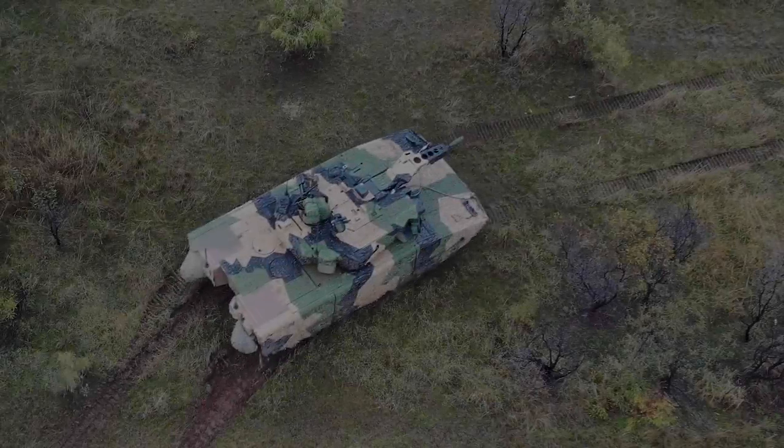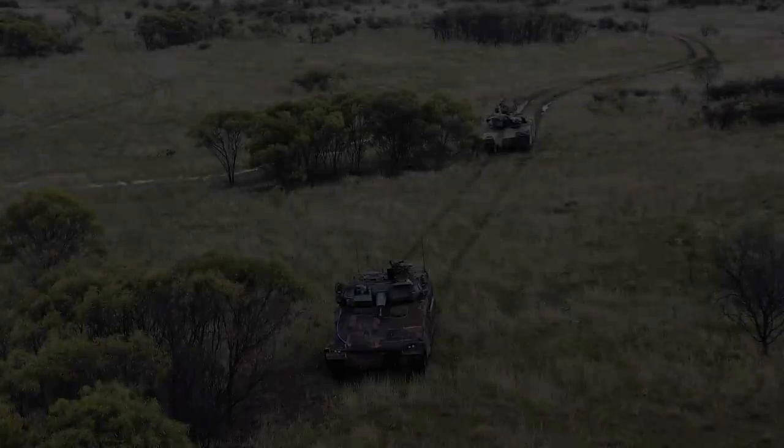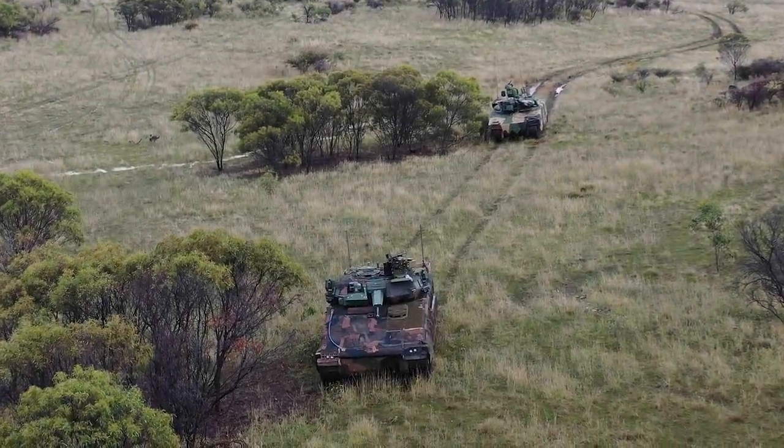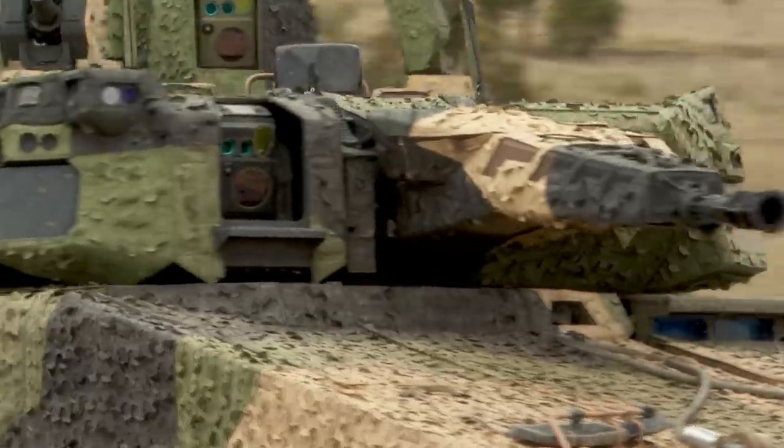All call signs, this is zero alpha. There are enemy armoured vehicles on the northern and southern side of TRP-4. This is zero alpha: task, destroy; gunfire, three and three. Report when ready.